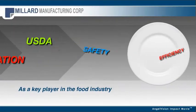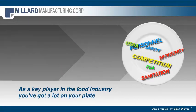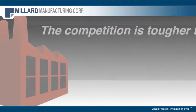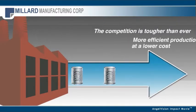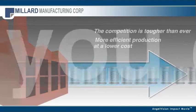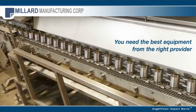As a key player in the food industry, you've got a lot on your plate. You've got to ensure the products you're providing are top-notch and of the highest quality. Then there's the drive of competition, which these days is tougher than ever, requiring more efficient production at a lower cost. How do you do that? By having the best equipment from the right provider.